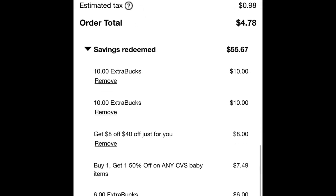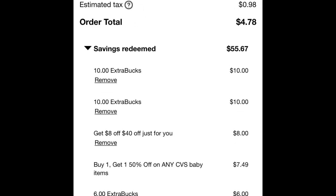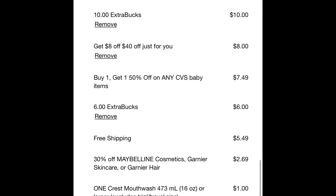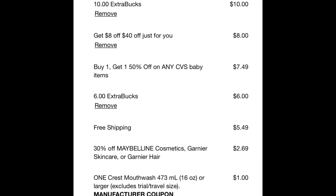After I applied all my extra care bucks, as you can see here, my order total is $4.78. And as you can see, these are all of the coupons and extra care bucks that I applied that made my out-of-pocket so low.